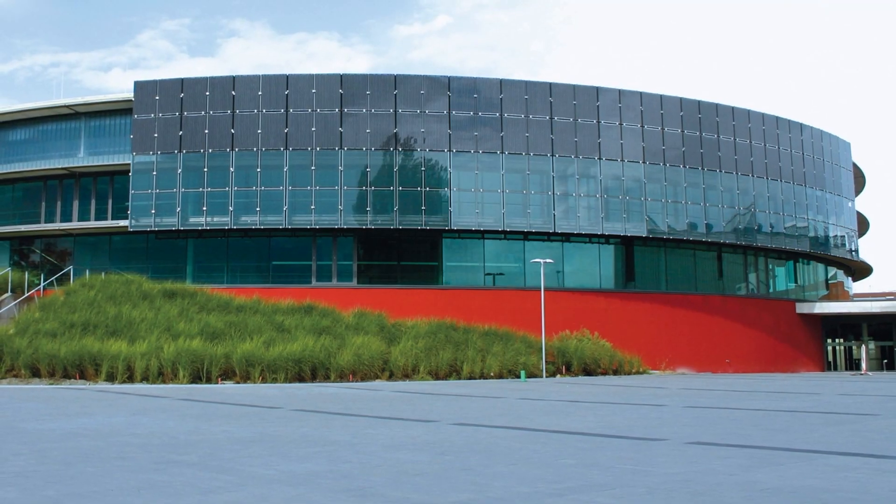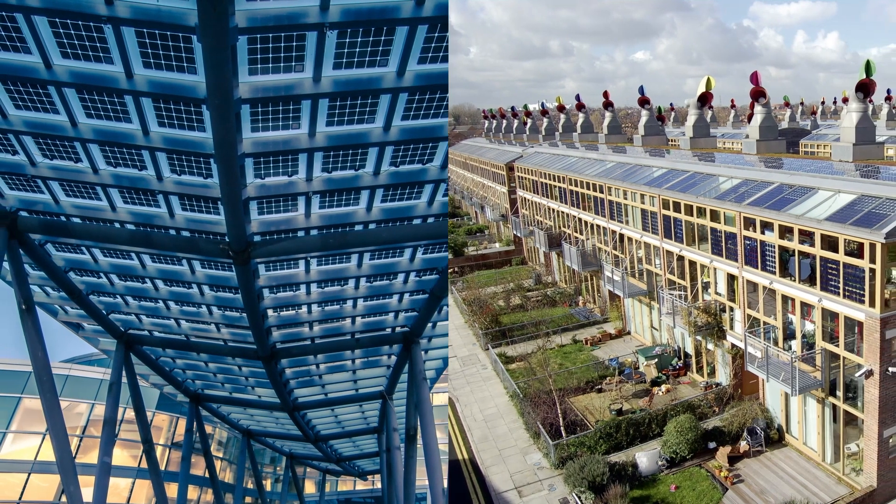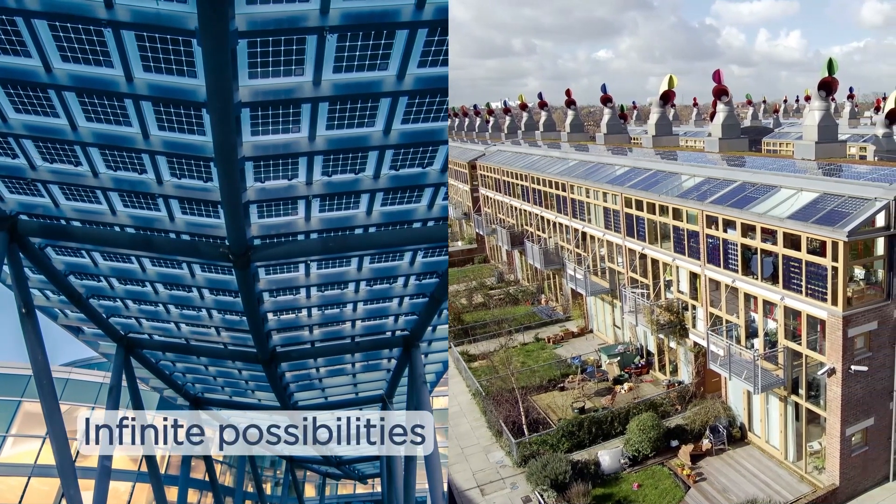SolarVolt BIPV Lights are completely customizable. Solar cells can be arranged in rows, patterns, and distinctive shapes, creating infinite design possibilities.